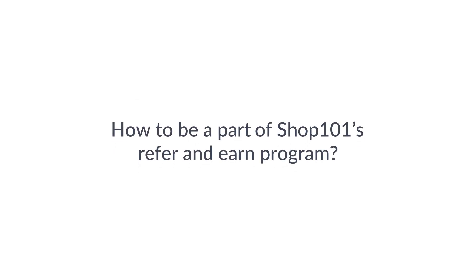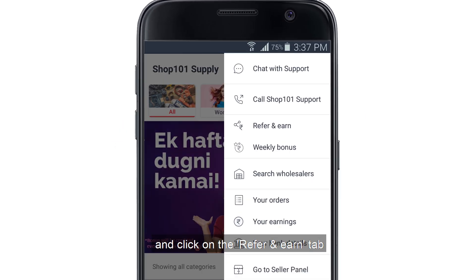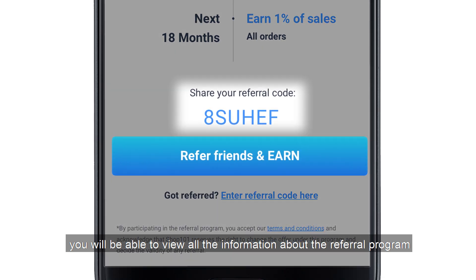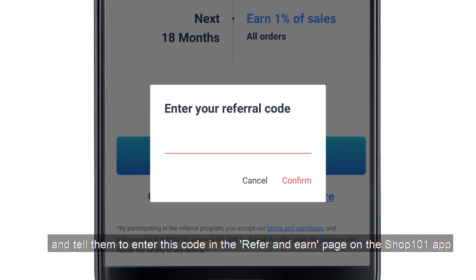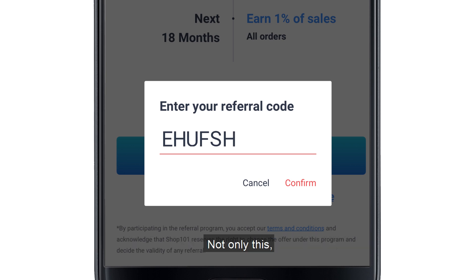How to be part of the referral program? Open the Shop 101 app and click on the Refer and Earn tab. On this page, you will be able to view all the information about the referral program. Share your referral code with people you know and tell them to enter this code on the Refer and Earn page on the Shop 101 app.